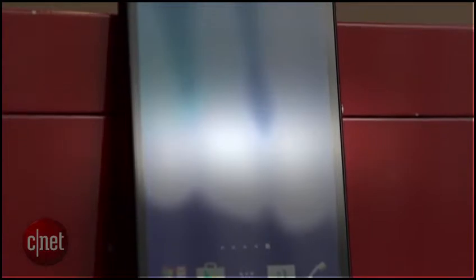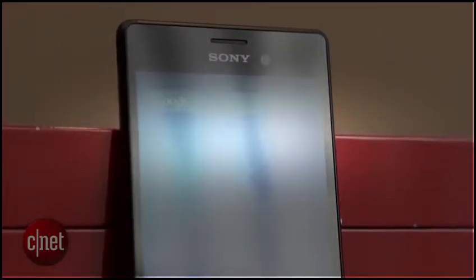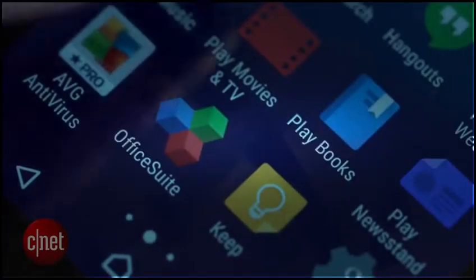On the back of the phone you'll find a 13-megapixel camera, which is a step down from the 20-megapixels you'll find on the Z3, and there's a 5-megapixel camera on the front of the phone as well for those really awesome selfies. It has a 5-inch display, which helps make the phone fairly comfortable to hold, and its 720p resolution does make icons and text look fairly sharp.